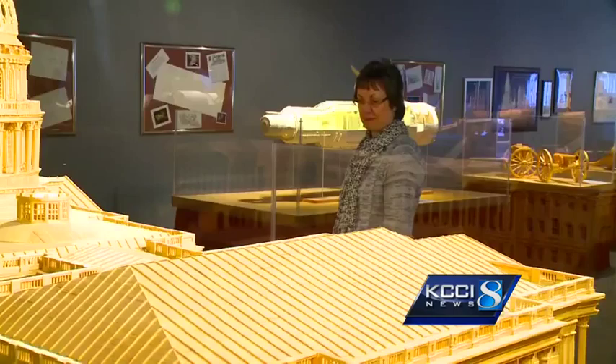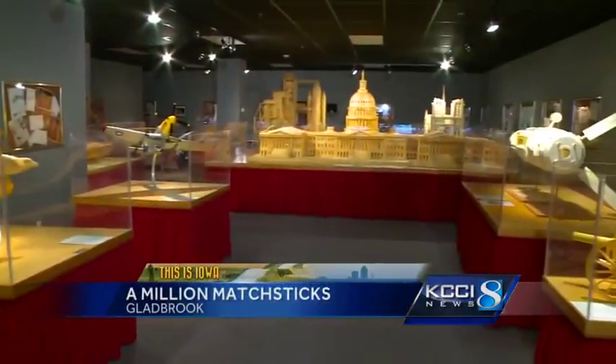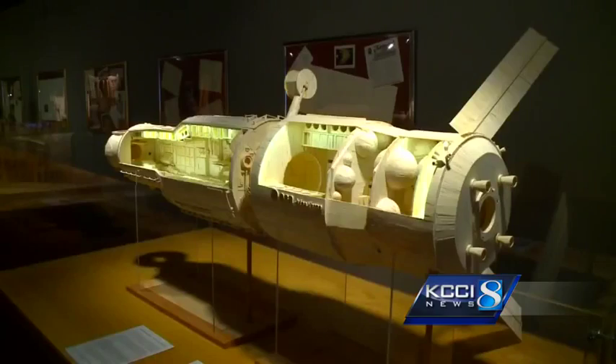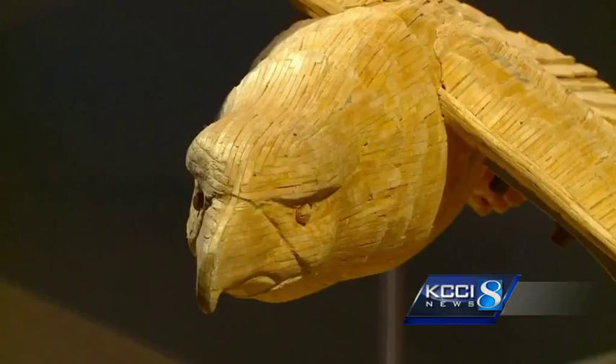Gladbrook, Iowa might have fewer than a thousand people, but in a Main Street storefront you'll find millions of wows — because every intricate work of art here is made out of matchsticks.